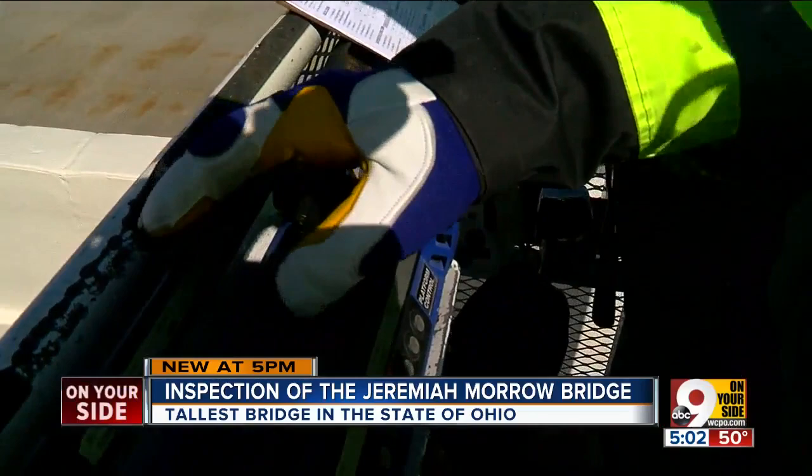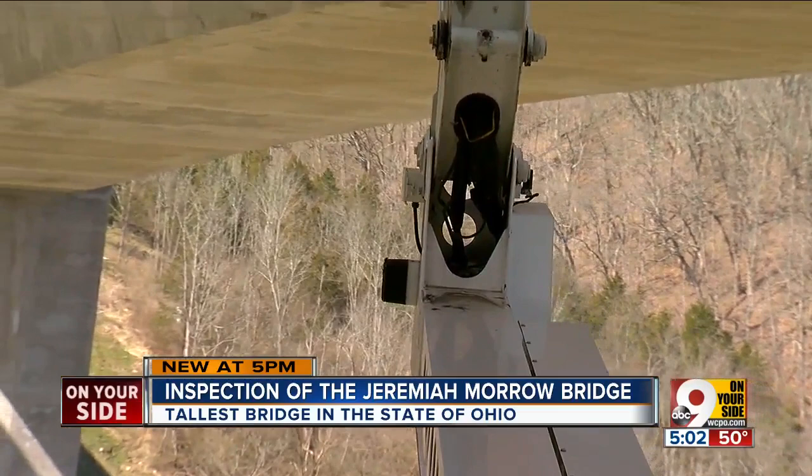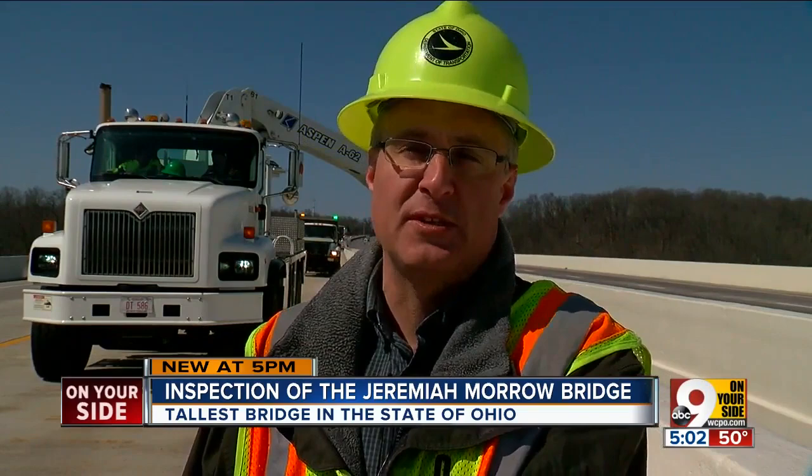9 On Your Side got to experience what it's like to inspect a bridge in a snooper bucket. It has an arm that comes off and will take people down underneath, and we can go back at least 60 feet underneath the bridge.